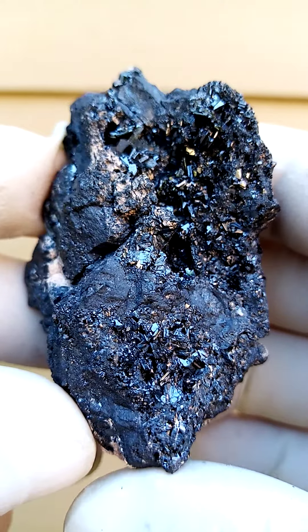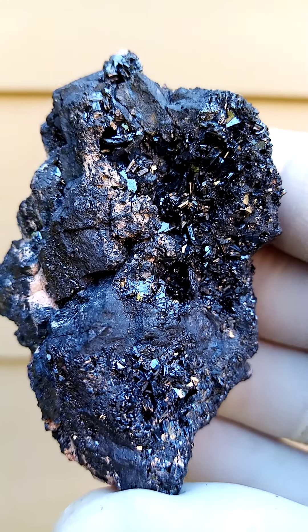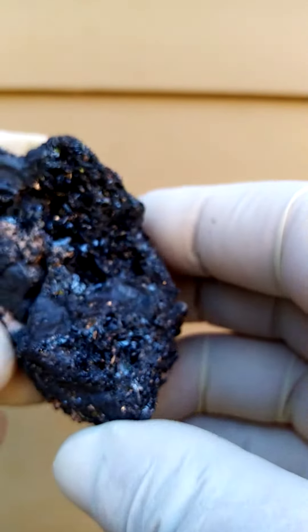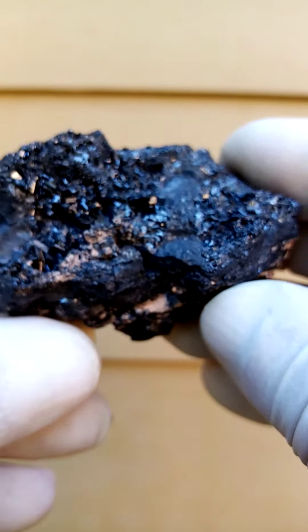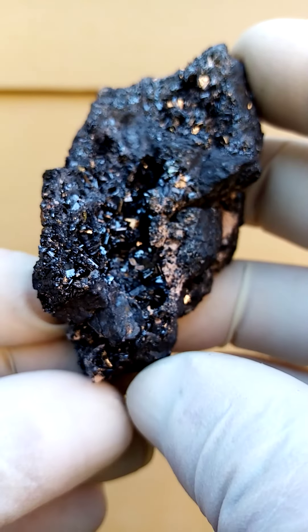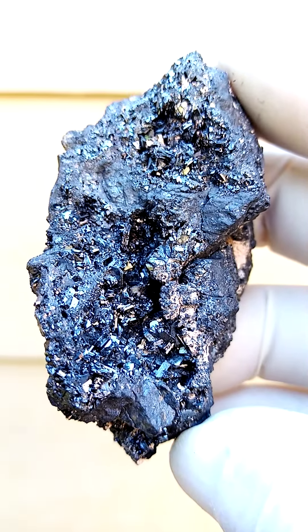Very interesting specimen under magnification. Aesthetically it is appealing as is. Best enjoyed under magnification, yet it's still quite an interesting, busy specimen — lots happening on here.